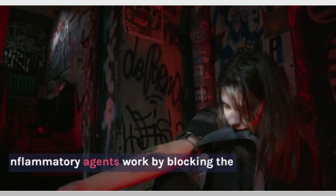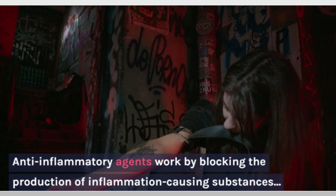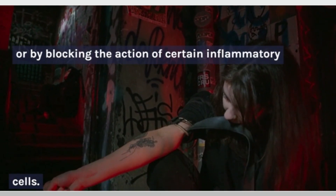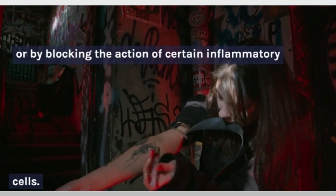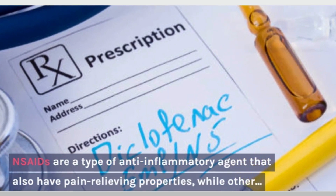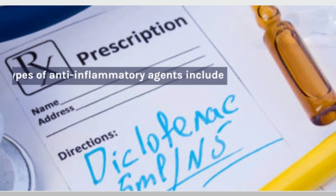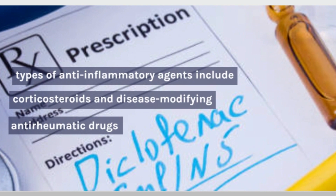Anti-inflammatory agents work by blocking the production of inflammation-causing substances or by blocking the action of certain inflammatory cells. NSAIDs are a type of anti-inflammatory agent that also have pain-relieving properties, while other types of anti-inflammatory agents include corticosteroids and disease-modifying anti-rheumatic drugs.